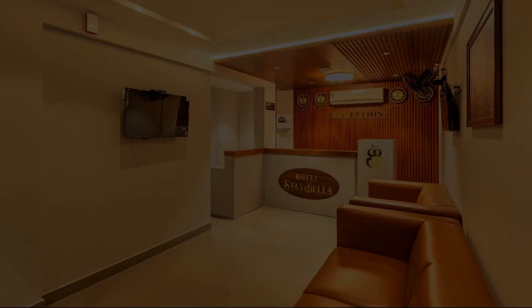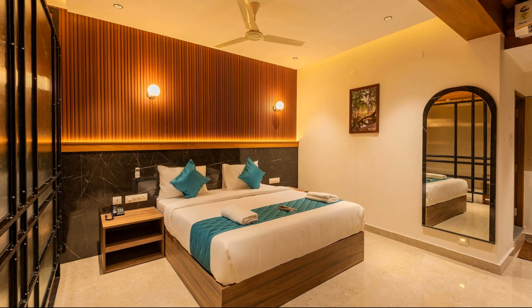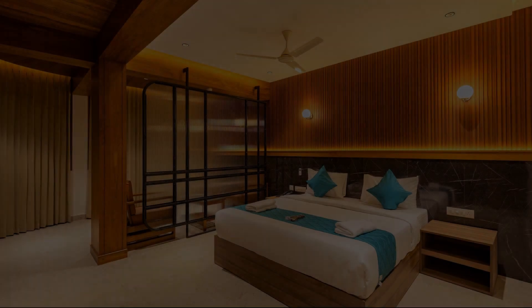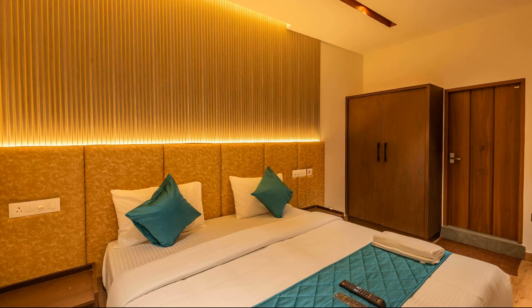The location of the hotel is fine and guests love to enjoy the surroundings. Let's see lots of reviews and rating numbers dropped by guests who have enjoyed the space.